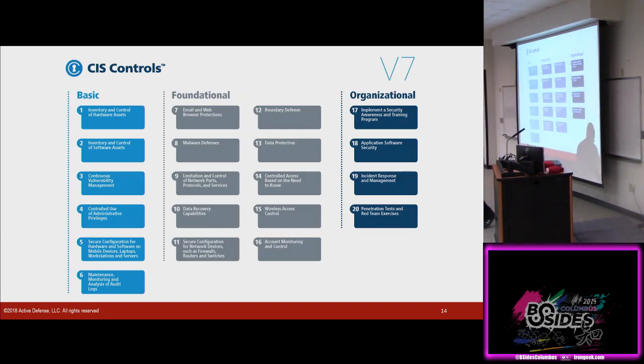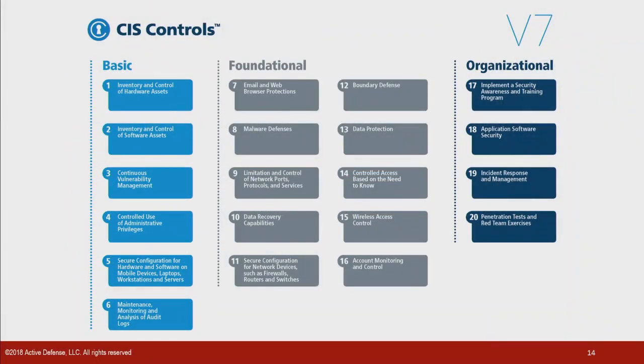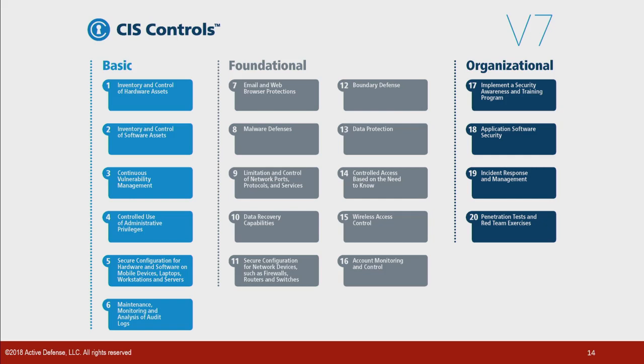Today we're going to focus on CIS — the Center of Internet Security. They partner with SANS and define the top 20 controls that they think everybody should be doing. In all honesty, if you're doing these top 20, you're probably more secure than 85-90% of the companies out there. I don't care which framework you do — my other talk today talks about the NIST framework, this one's going to talk about CIS. Pick a framework you're comfortable with, pick a framework you enjoy, and just go with that framework.